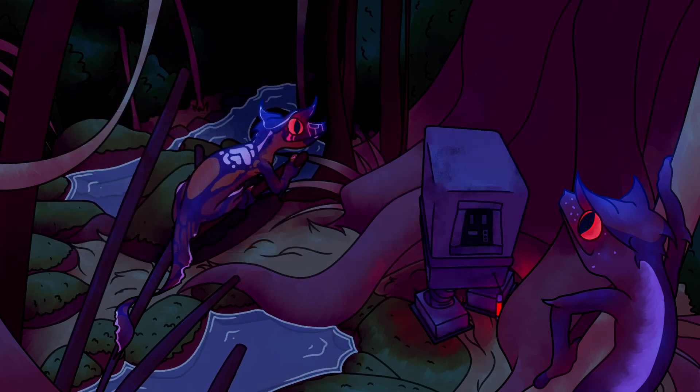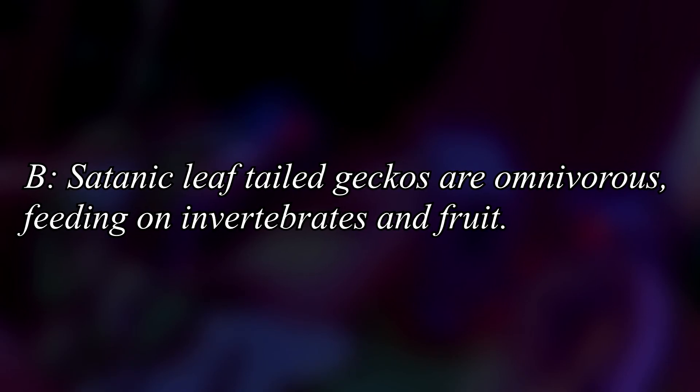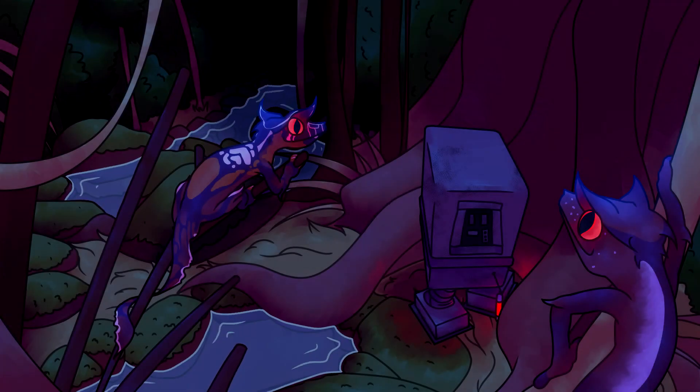Before we wrap up, here are two truths and a lie about this species - let's see if you were paying attention. A: the Satanic Leaf-Tailed Gecko is sexually dimorphic. B: Satanic Leaf-Tailed Geckos are omnivorous, feeding on invertebrates and fruit. And C: the Satanic Leaf-Tailed Gecko is known to be incredibly fragile in captivity. Which one is the lie? Feel free to comment down below - and you better not cheat by waiting for me to tell you at the very end.